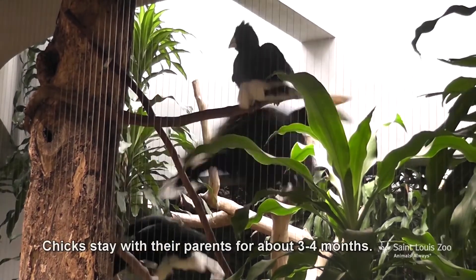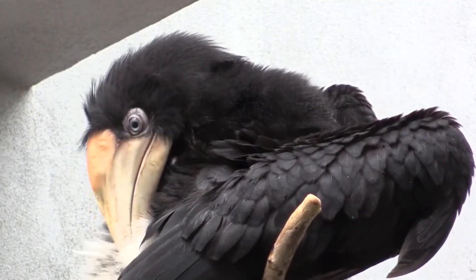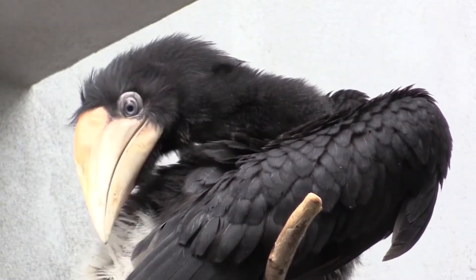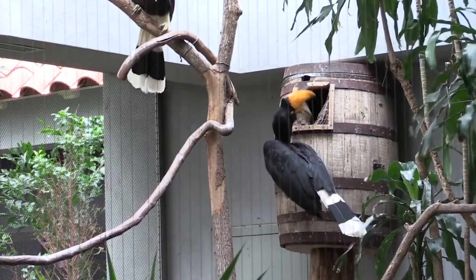Why do you think hornbills close their nests so the mom and baby can't come out? How would that keep them safe? I bet it's much harder for a predator to get to them when they're in there.